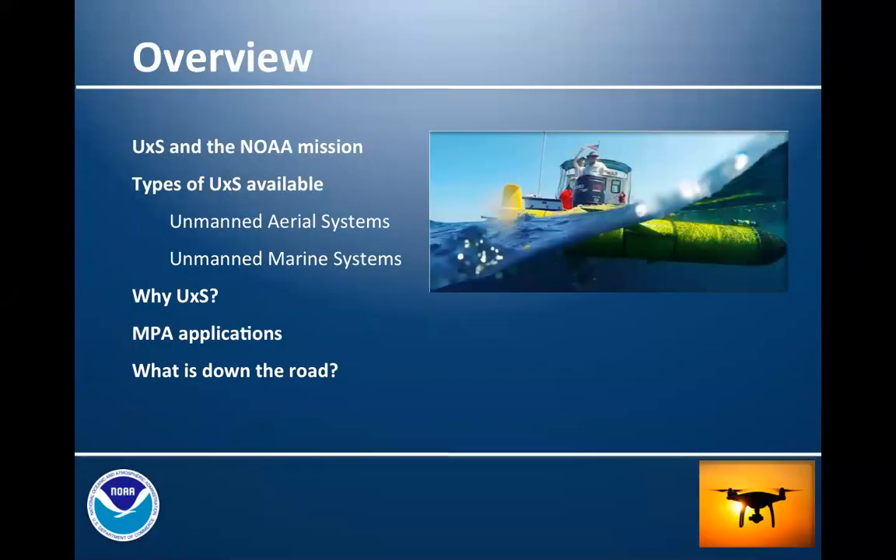Here's a brief overview of what I'll be covering. I'll provide some general comments on how unmanned systems can help meet NOAA mission requirements and how they currently are. I'll go over some of the systems we've been using for the past few decades, including unmanned aerial and marine systems. I'll discuss how unmanned systems can be used where traditional methods of collecting data may not work and provide examples about how these systems may support MPA management. Finally, I'll conclude with a brief look ahead, focusing on trends, requirements we may benefit from, as well as things that we must consider.